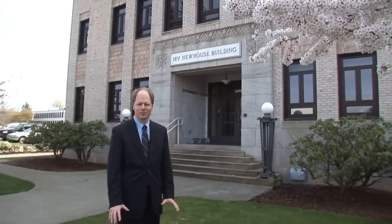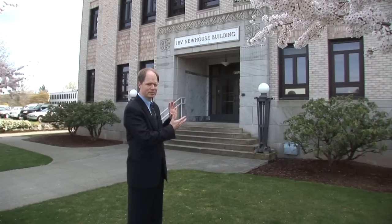Around the campus we have several other buildings. This building here, the Irv Newhouse building, is actually where the Republican Senators reside. Irv Newhouse is actually a Republican who served here for many, many years. As a matter of fact, as of right now his son is serving in the legislature, and I have the privilege of having him as one of my colleagues.